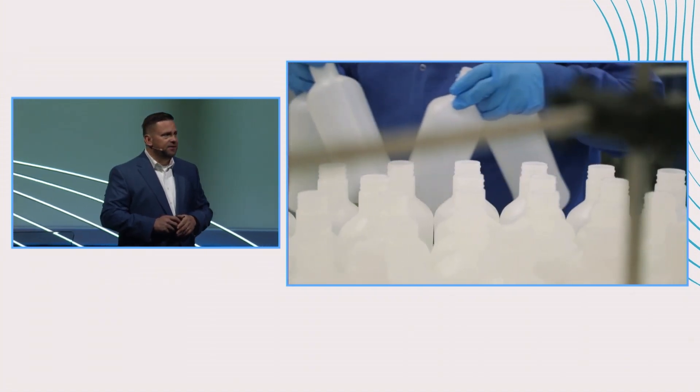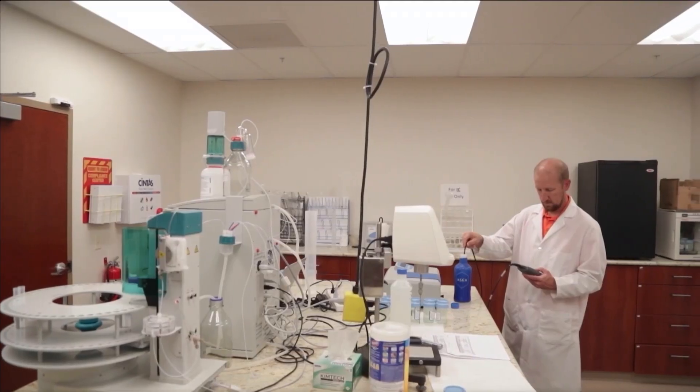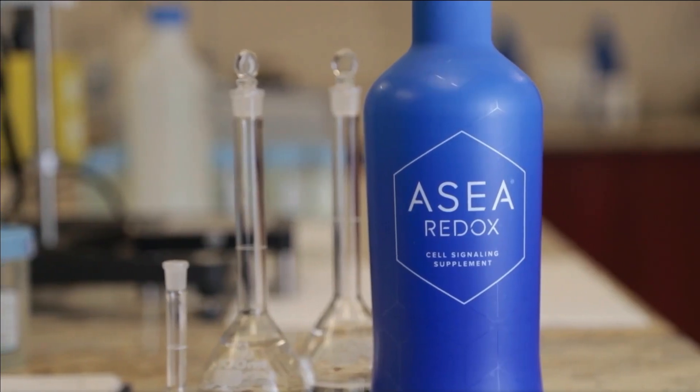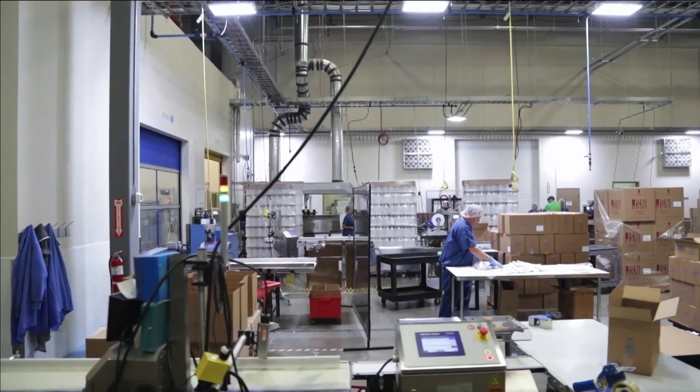We can grow this. Our fill station where these filling machines are — literally all custom made for us. Scott and his team had to engineer all of this. We have three full-functioning labs that Chuck will reference, where engineering, product, and research and development happens.